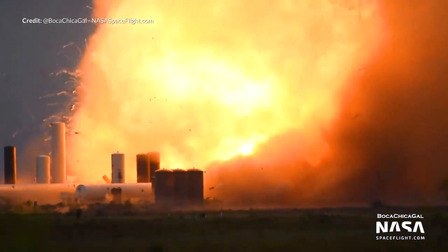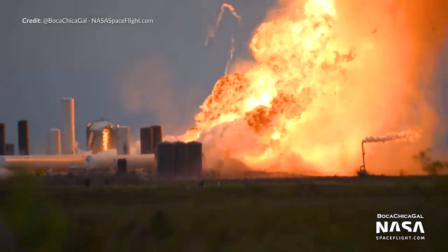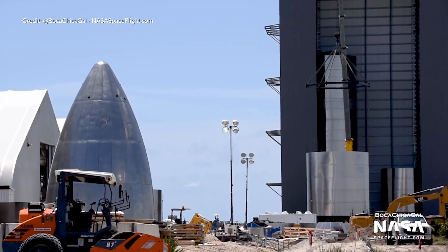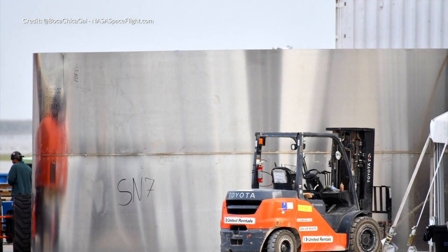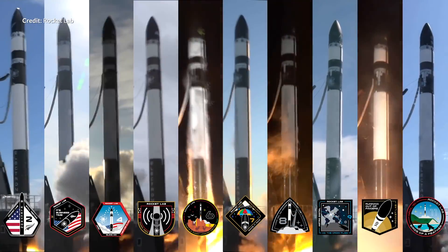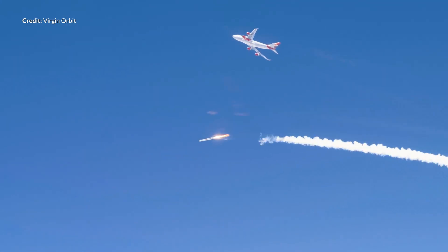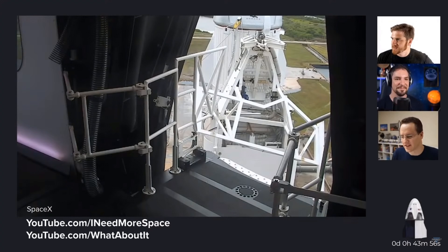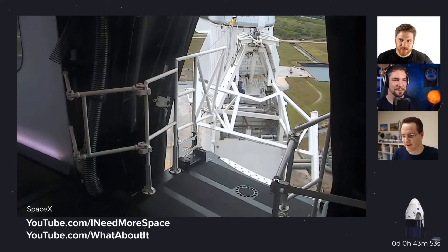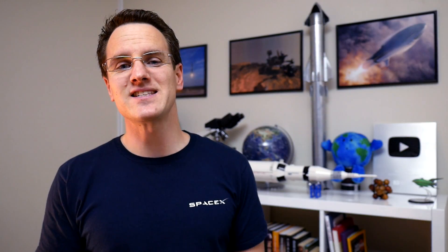Sadly, we did just witness the SN4 explode violently after what seemed to be a successful static fire, but we have three more prototypes to talk about with the SN5, SN6, and now the SN7. Rocket Lab celebrates three years since the first Electron launch, Virgin Orbit attempted the first orbital flight demo of Launcher 1, and SpaceX's Crew Dragon Demo 2 launch on Wednesday was scrubbed due to weather issues and rescheduled for Saturday afternoon. This is going to be an action-packed week.